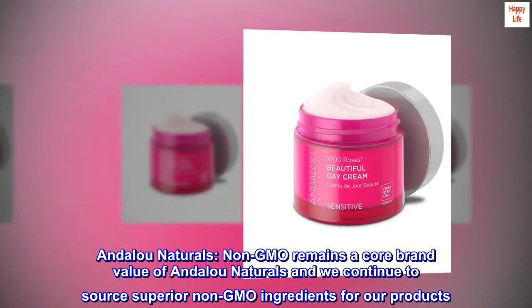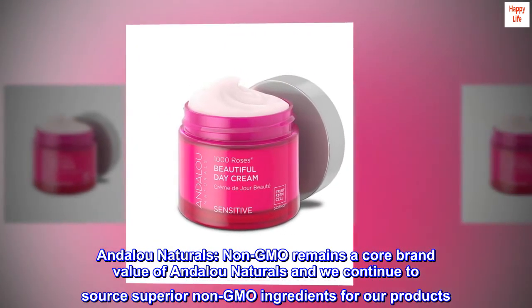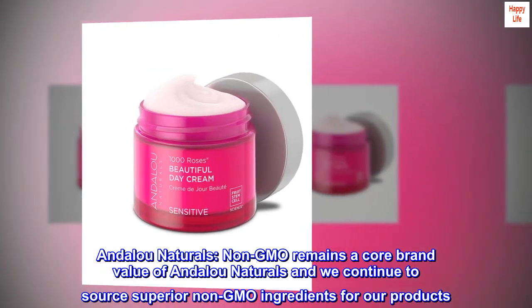Andalou Naturals. Non-GMO remains a core brand value of Andalou Naturals and we continue to source superior non-GMO ingredients for our products.